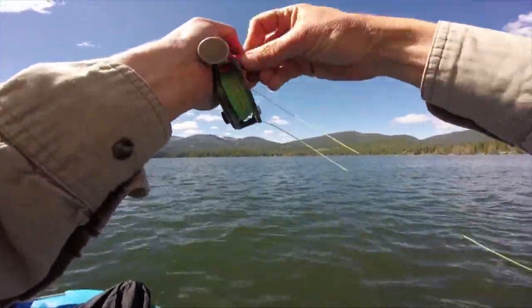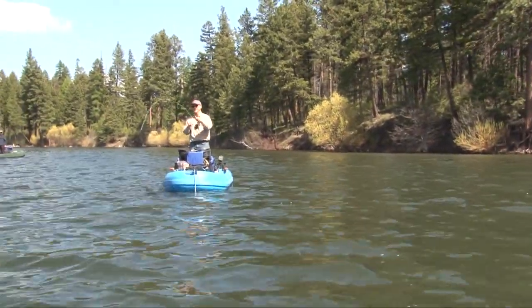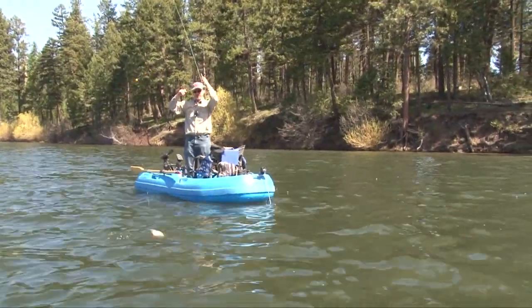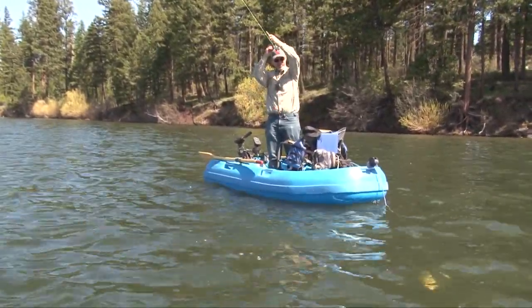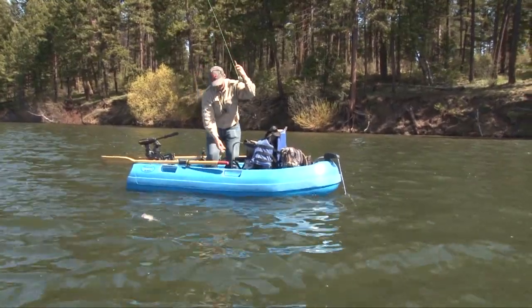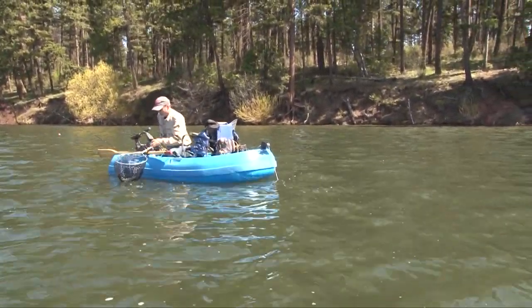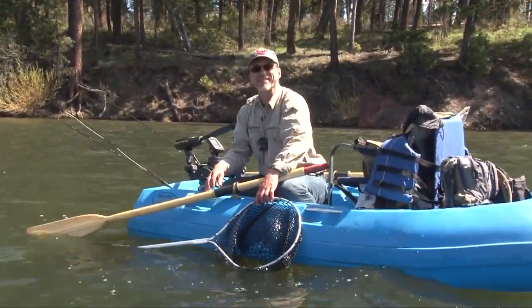Oh yeah, nice one. Look at that go. I can see him shining down there - looks like a huge fish. Steve continued to fight the large rainbow but it was holding its ground. It doesn't want to come up. Come on baby. It's a football-shaped hog. Back down in the depths - that's pretty cool.